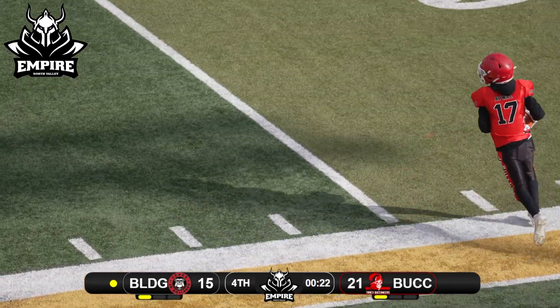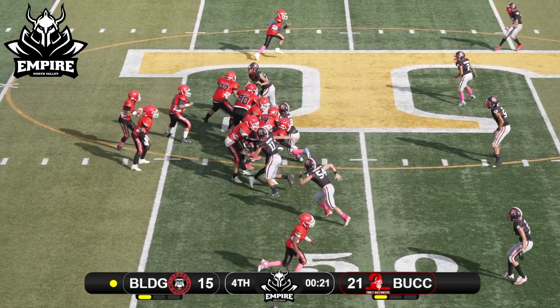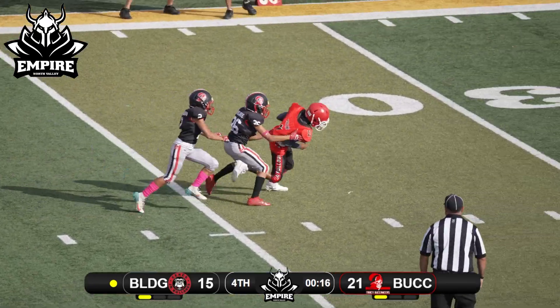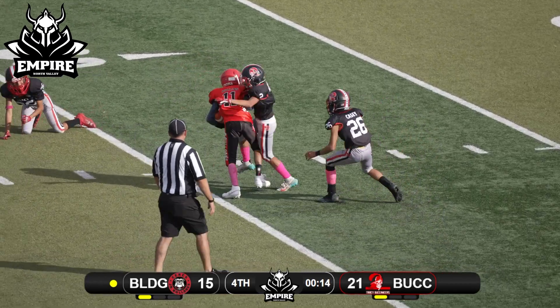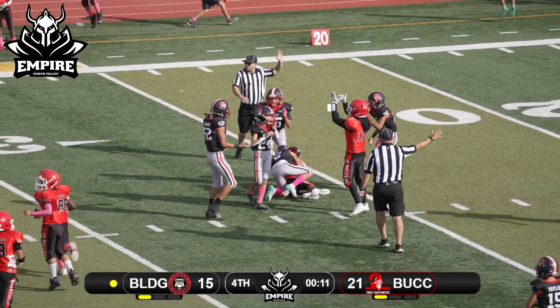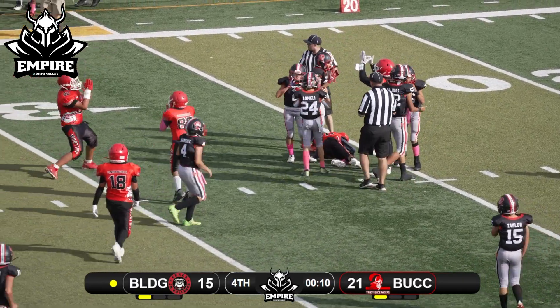Number 17 out of the gun, looking left, throwing deep — picked it! Oh my goodness, he caught the ball, still on his feet — go down! He's trying to run it down inside the 25. There it is — we got the timeout coming out.